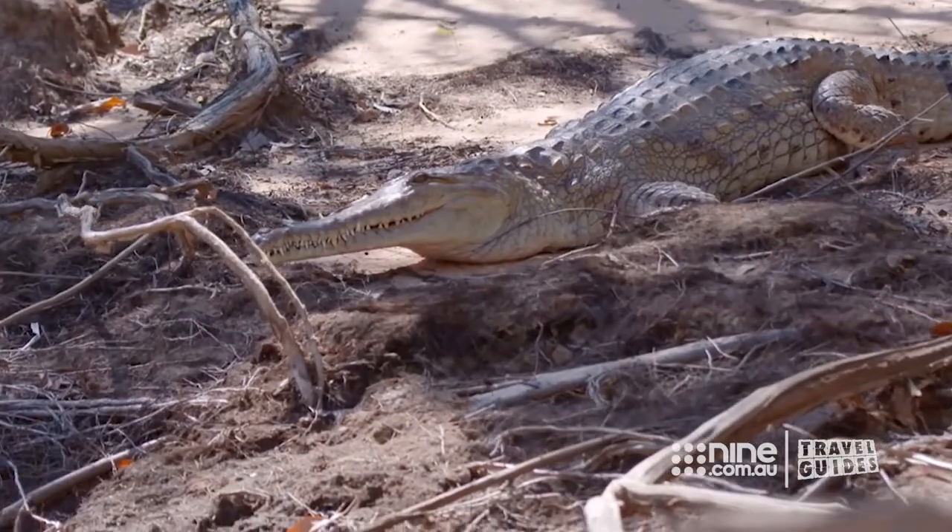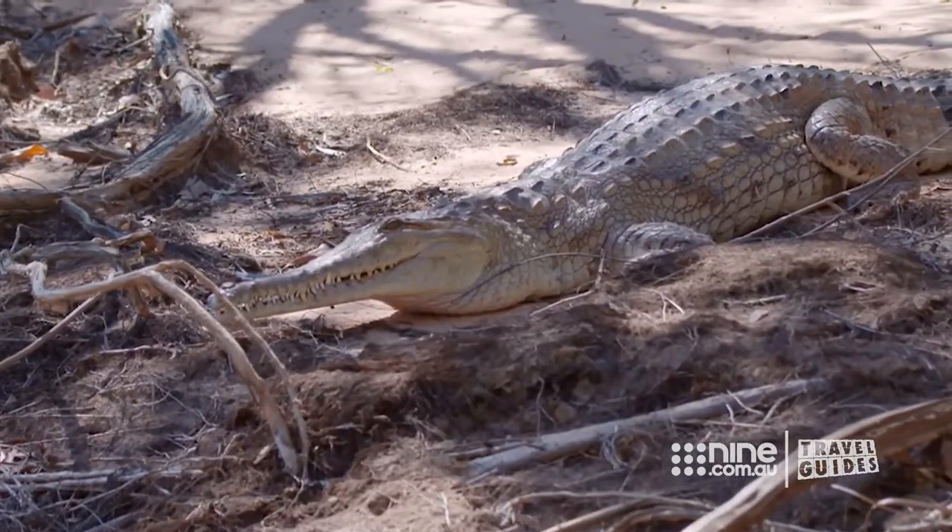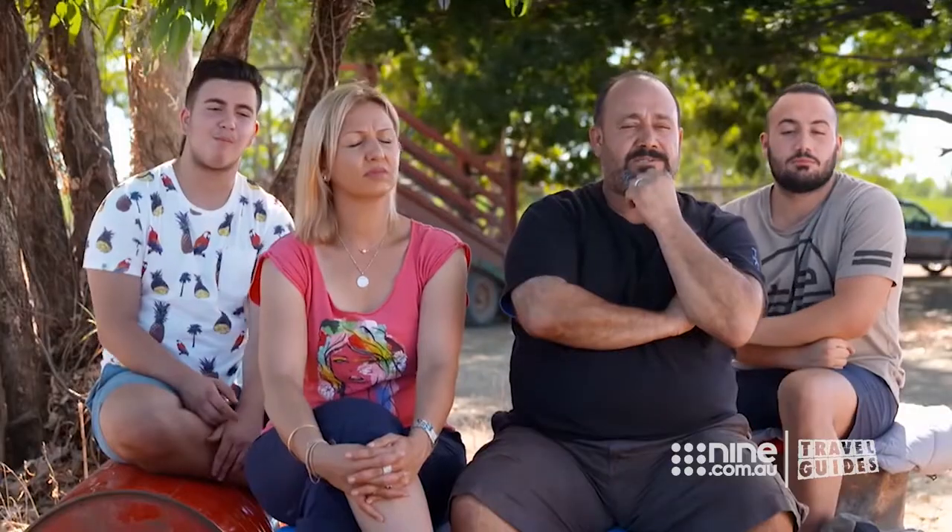Hey, buddy! He's contemplating how to murder you. You know what's beautiful? We're actually seeing it in the wild. That is so cool. It's really very nice, actually — to have the experience. I never had it in my life before. Beautiful.